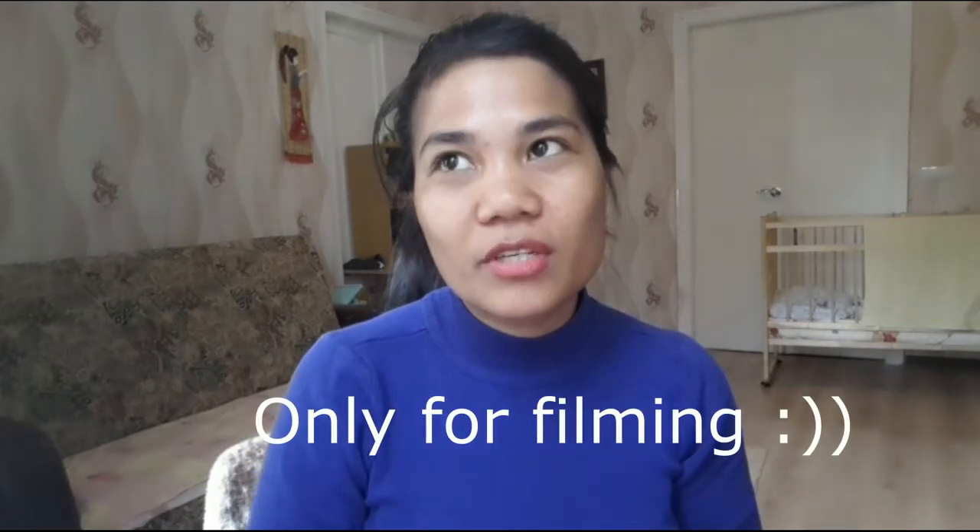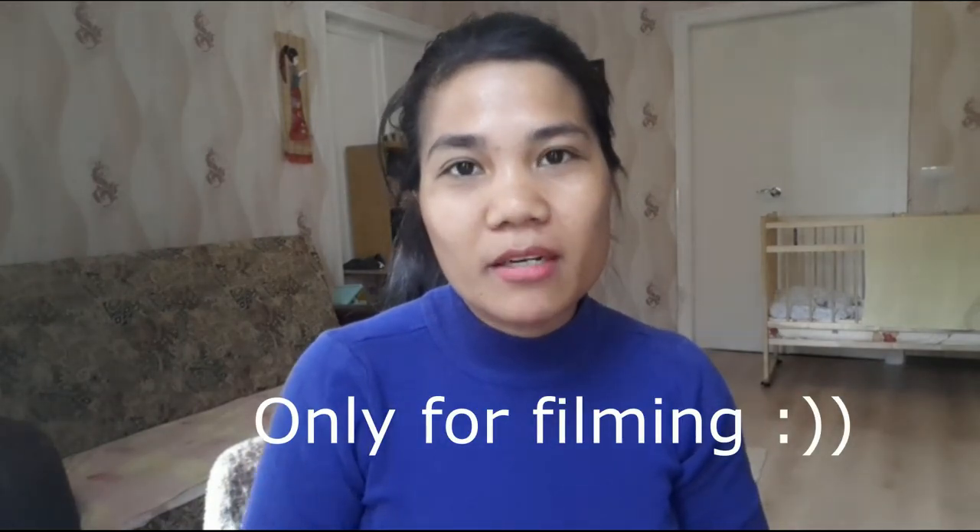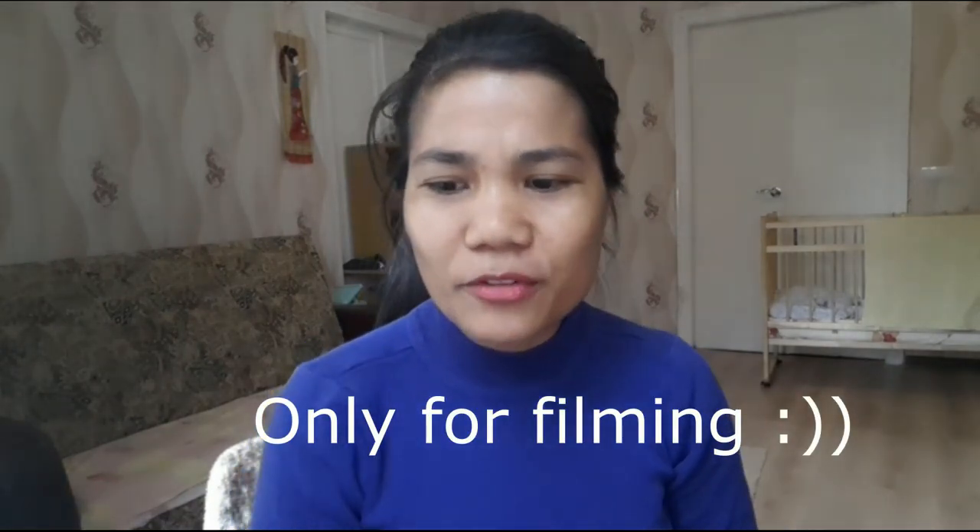Actually guys, I don't wear makeup at all. Actually, this is my second video doing makeup. What's next? I don't really know what's next.